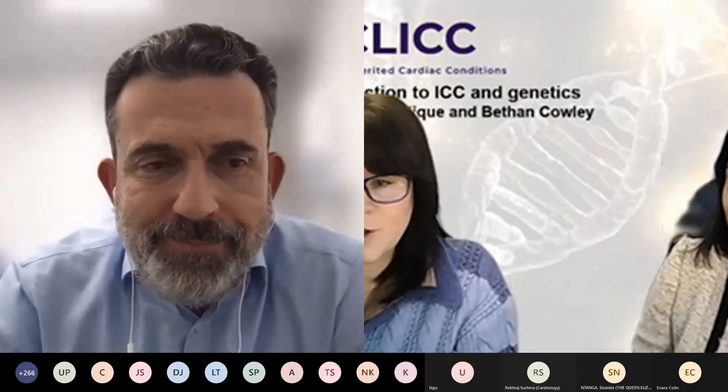Well, Antonis, that was great. Thank you so much. We hope that you stick around for the panel discussion. Thank you.